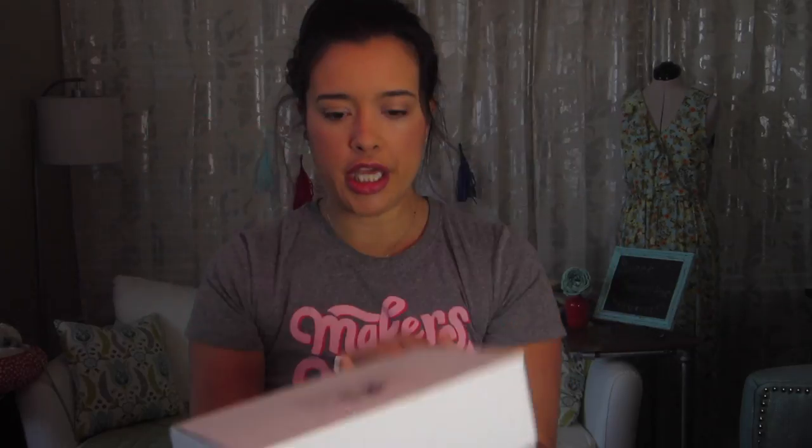I haven't seen too many sneak peeks or spoilers of this yet so I'm excited to see what it is. The box, if you didn't see last month's unboxing, looks like this — really cute, really simple. On the inside it reminds you that purchasing a Stash Builder Box is actually like a charitable deed, because a portion of every box purchased goes to helping give quilts to kids in need. So it's actually double duty — you get cool stuff and so does a child who really needs something warm and comfortable like a quilt.